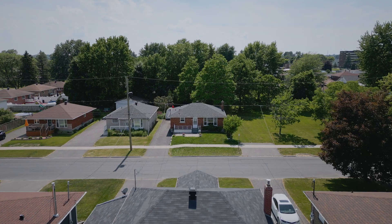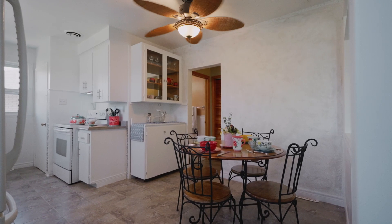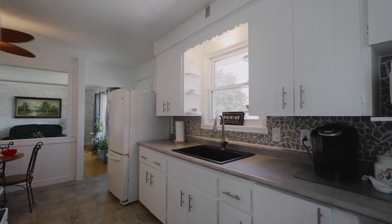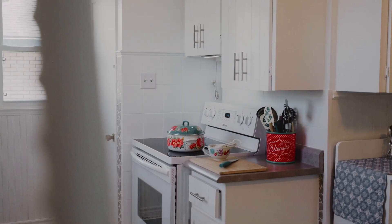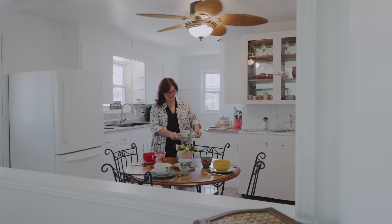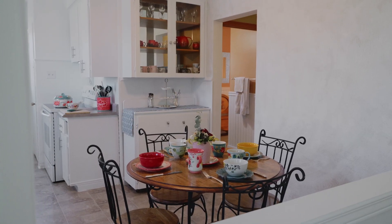As you step inside, you'll feel at home in this cozy, open-concept living space featuring a bright, functional culinary area ideal for meal prepping and entertaining loved ones. This beautiful property seamlessly blends modern updates with its original character, creating a warm and inviting atmosphere.